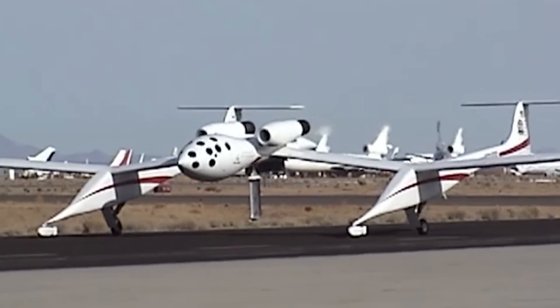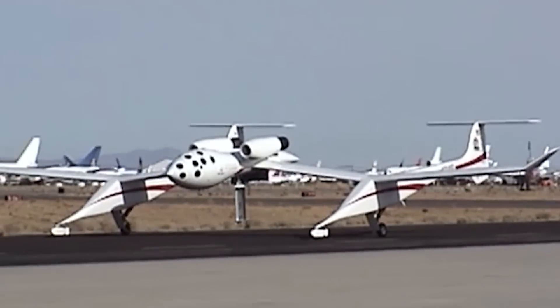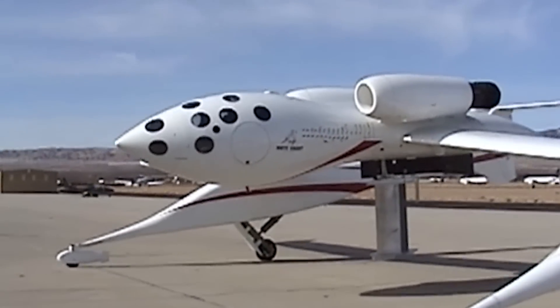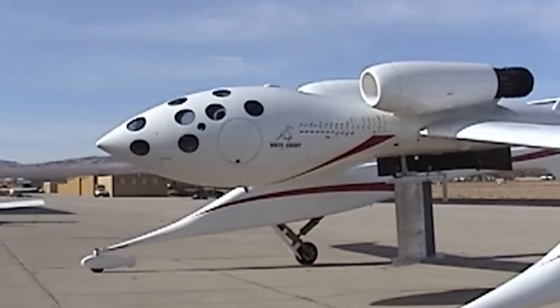It was now time to take the final step: an SBIR Phase 3, which would entail incorporating the Flexsys technology into an aircraft and flying it. AFRL approached NASA with the idea of replacing the flaps on a Gulfstream 3 test bed with a compliant trailing edge surface.